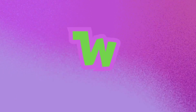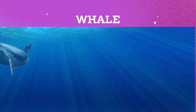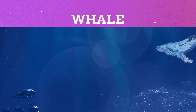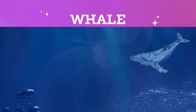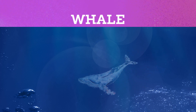W. H. A. L. E. Whale. A whale is a huge creature that lives in the ocean. It's like a giant fish with a big body and a tail that splashes water. Whales swim gracefully and can sing beautiful songs underwater. They breathe air like we do, but they live their whole lives in the sea. Imagine a whale as a gentle giant exploring the deep blue oceans.